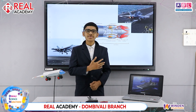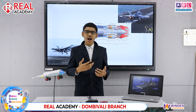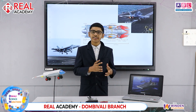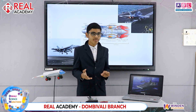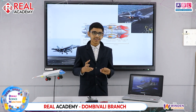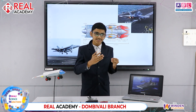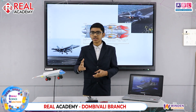Greetings everyone! My name is Shiv Prasad Das from Real Academy, 9th Standard. Today I will be explaining about the working of a jet engine and carrier deck operations. In case you are wondering what a carrier is, I am referring to an aircraft carrier — a ship from which planes can take off and land. Now let me explain the working of a jet engine.